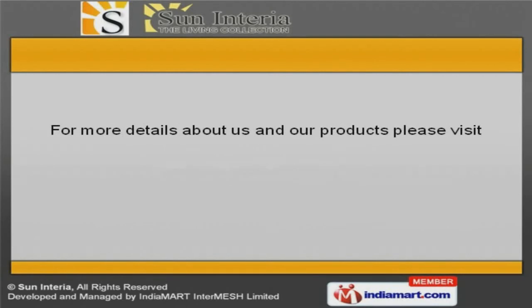To get more information, log on at www.suninteria.com